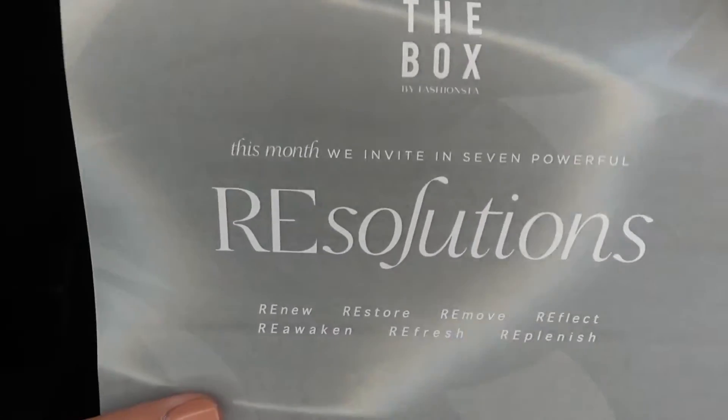Hey guys, welcome back to my channel! I have my Fashionsta box for January. This is one of my favorite subscription services — it's $24.99 per month and it always brings amazing products. The theme for this month is 'Resolutions,' with the 'RE' in capital letters because all the resolutions start with 're': renew, restore, remove, reflect, reawaken, refresh, and replenish.